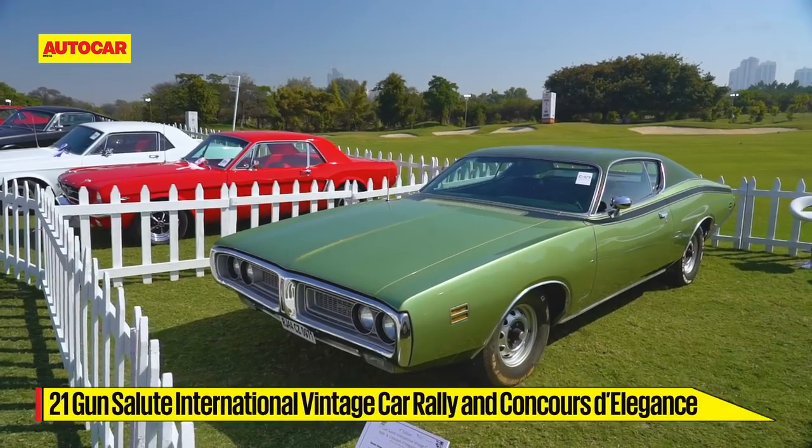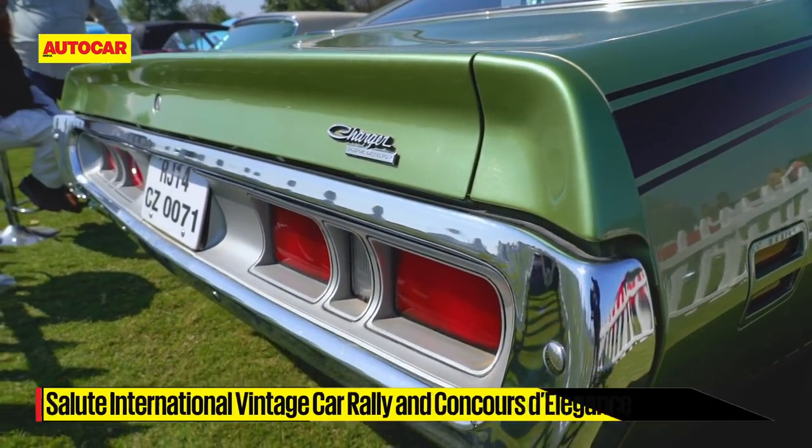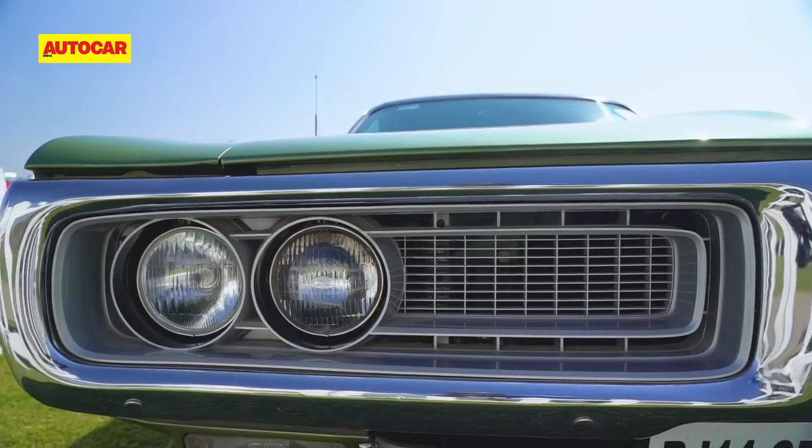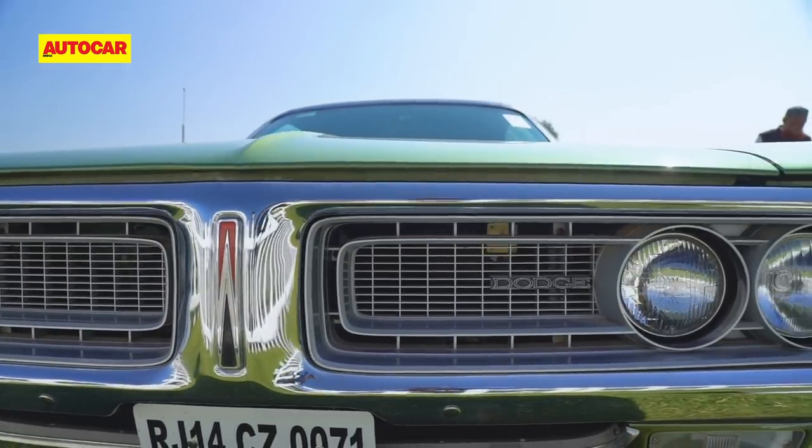And here is the second-gen Charger we mentioned earlier. This iconic shape made visitors stop and take notice, and yes — it does have a massive V8 under the bonnet that would make Vin Diesel froth at the mouth.